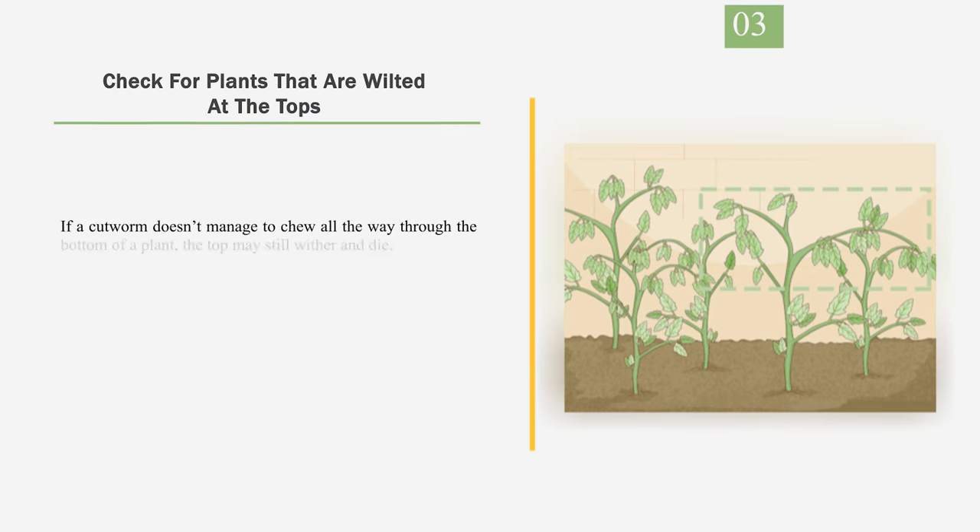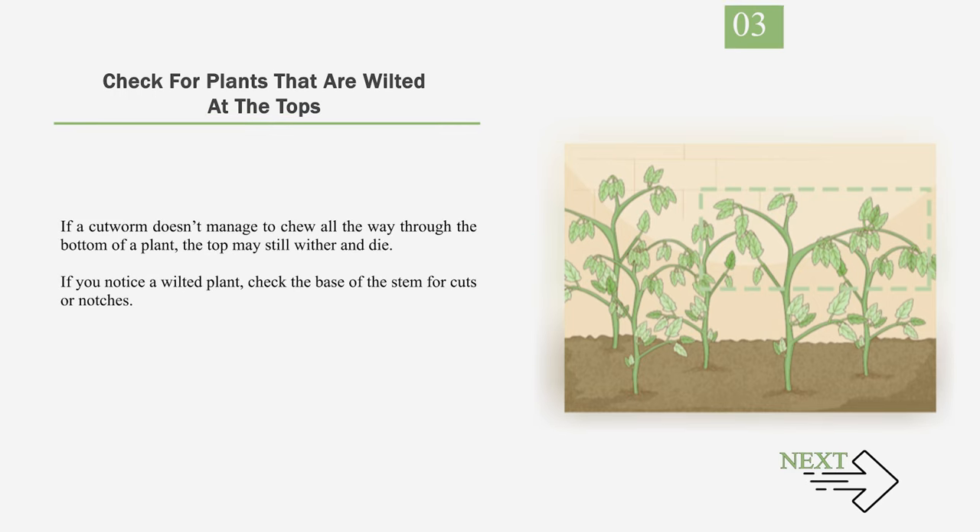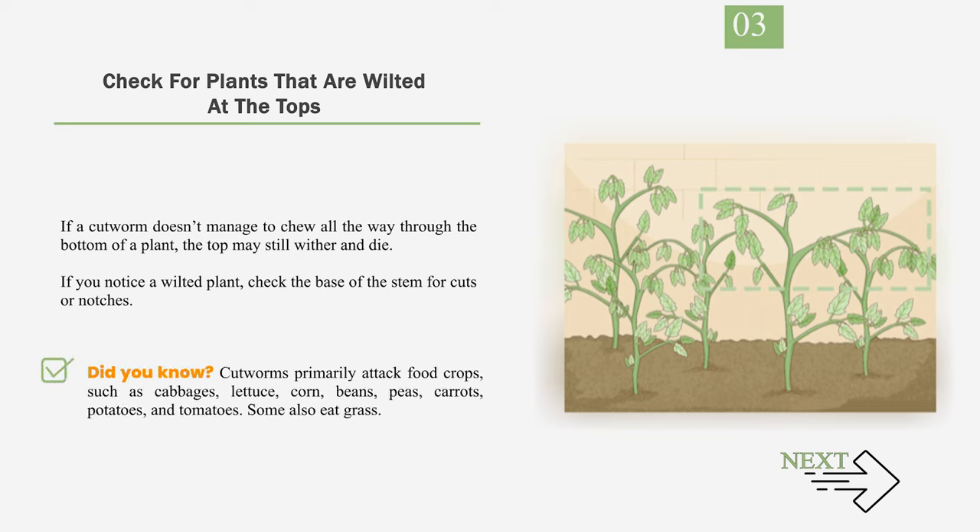Number 3: Check for plants that are wilted at the tops. If a cutworm doesn't manage to chew all the way through the bottom of a plant, the top may still wither and die. If you notice a wilted plant, check the base of the stem for cuts or notches. Did you know? Cutworms primarily attack food crops such as cabbages, lettuce, corn, beans, peas, carrots, potatoes, and tomatoes. Some also eat grass.